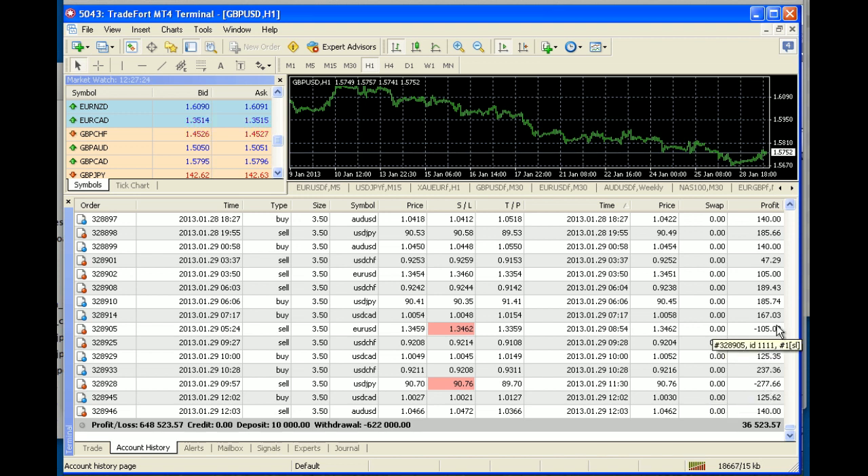These lost trades basically made up only about 2 profitable trades' worth of loss. So it is very, very accurate.